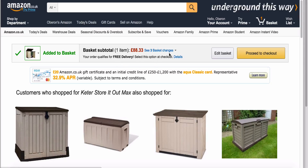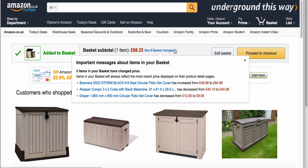Now straight away you can see it's told me about basket changes. All these items have either increased — so that Bosmere patio set cover, I'll probably take that off today because that's a hell of an increase. This cube thing has decreased by two whole English pence, so I probably won't bother with that one. This Draper patio set cover in my basket has decreased by three quid — I'm not going to change that one because extra profit is extra profit.